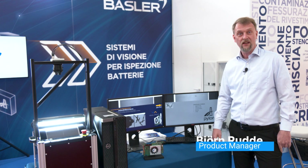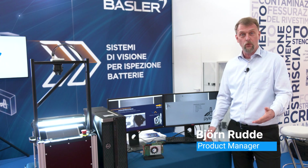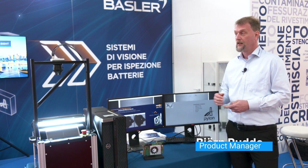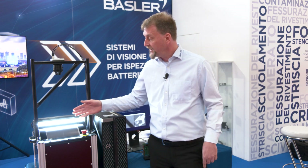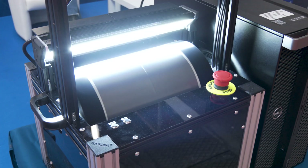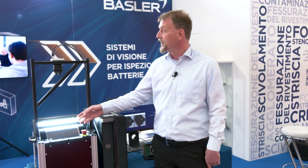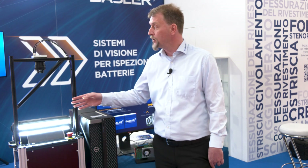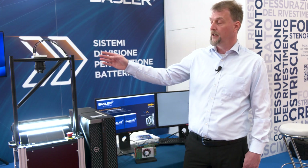Welcome to the E-Tech show here in Bologna, where we want to show you a demo for battery inspection. Looking here, we see a sketch of a battery production line where we look into the coating. The coating is getting scanned by a Racer 2L line scan camera.